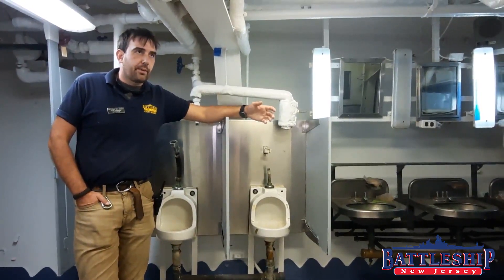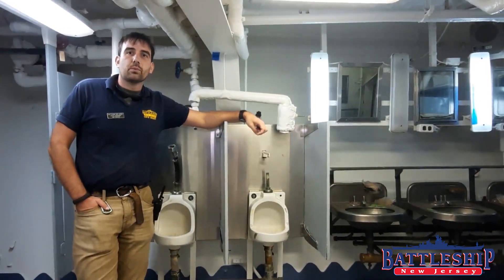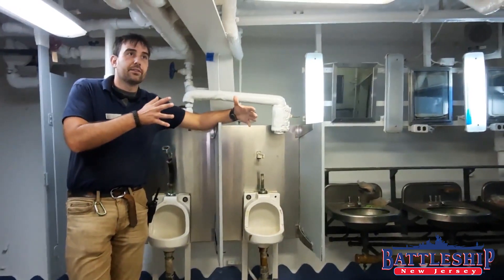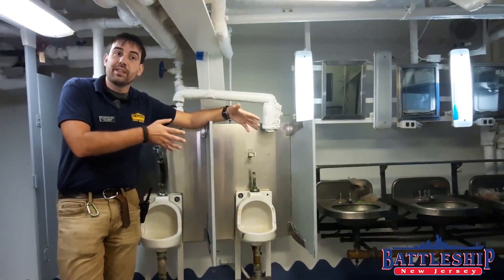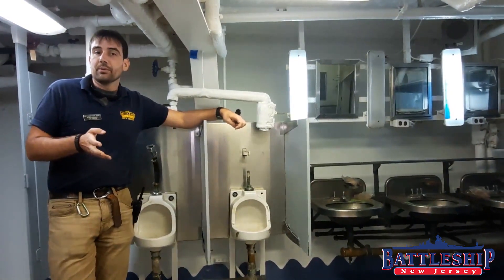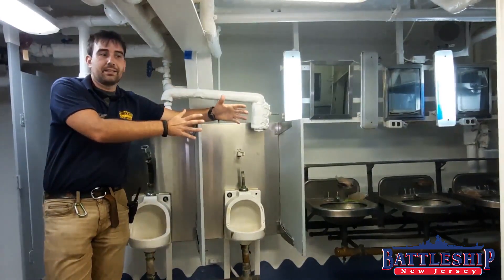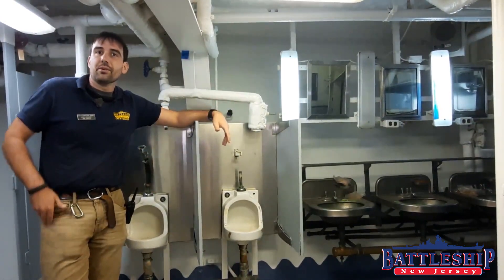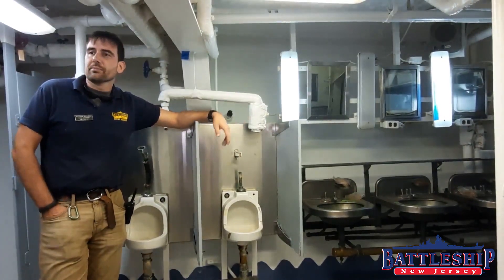I can't talk about the head without mentioning the hot seat. The hot seat was often one of those stalls that was painted red to designate it as only for crew members suffering from venereal diseases. Some worried that it was contagious, so they usually had a segregated toilet in each head or in certain places around the ship.